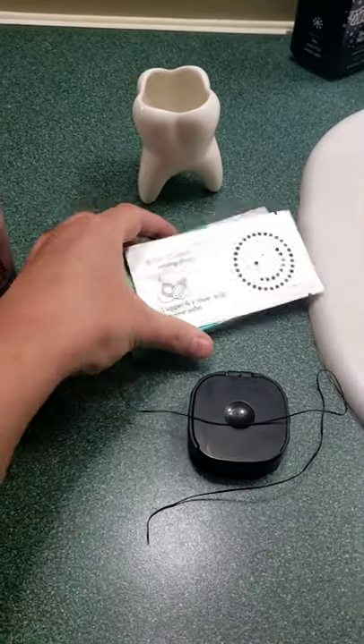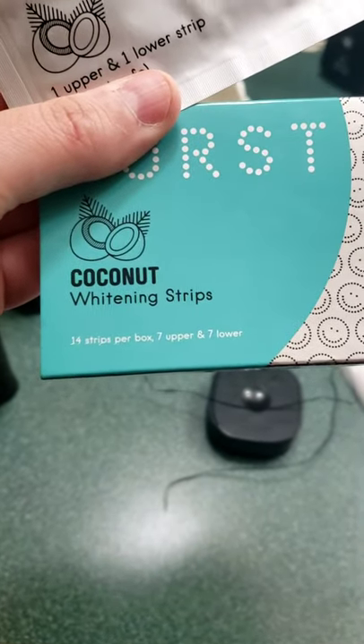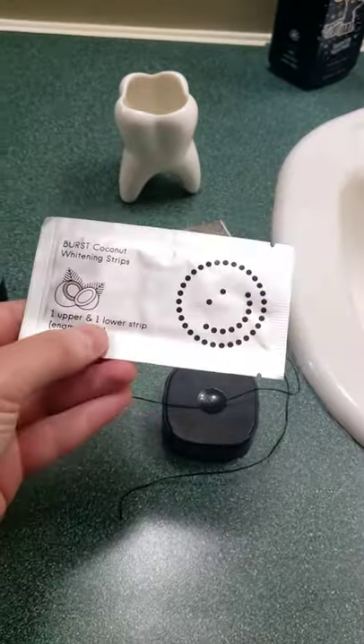There's their whitening strips — coconut cup — and it comes with seven upper and seven lower, so a week's supply. I've been using them for three days so far and have had no sensitivity issues.